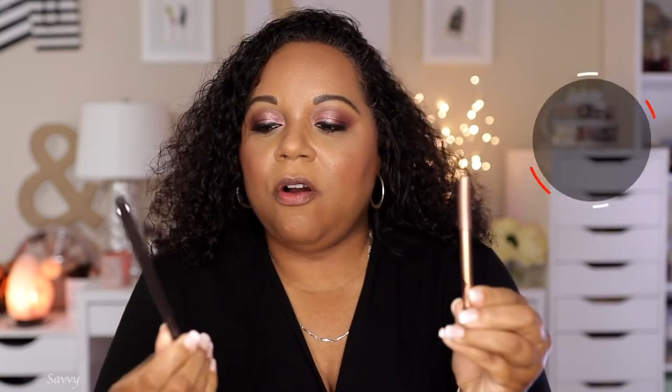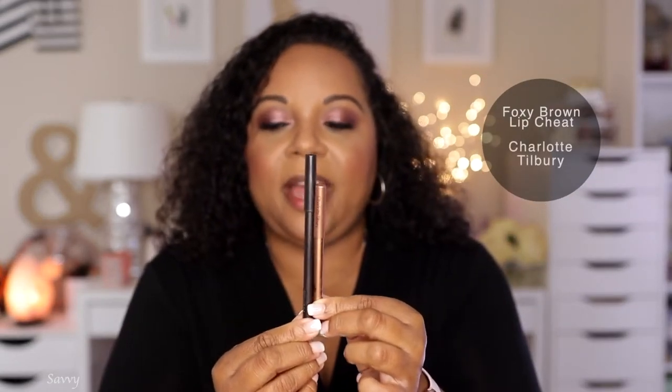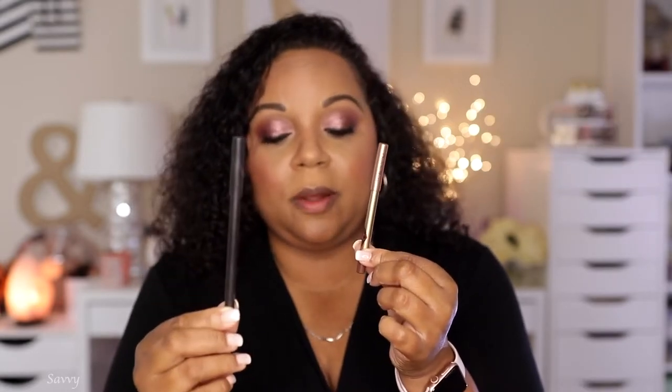I'm going to remove the gloss so I can talk about some of my other favorite lipsticks - so we have bare lips now. Two of my favorite lip liners are Cork from MAC Cosmetics and the Charlotte Tilbury Foxy Brown. In all actuality I've actually been using Foxy Brown more lately than Cork, though I used to love love love Cork. For today's video these are the two I'm going to work with.